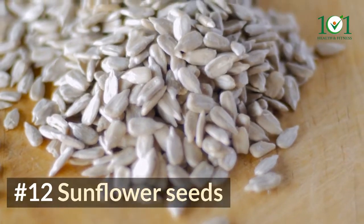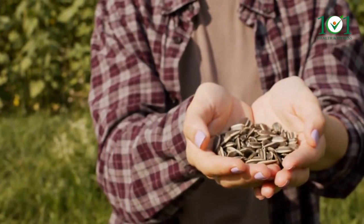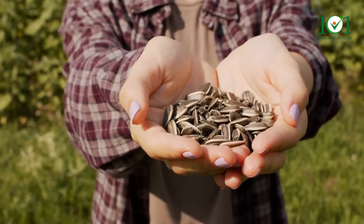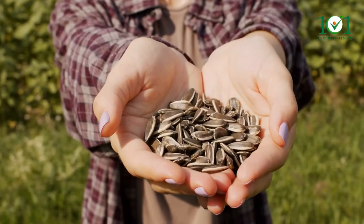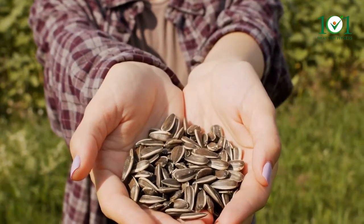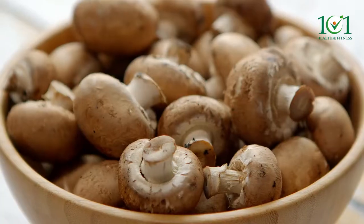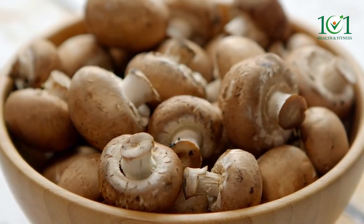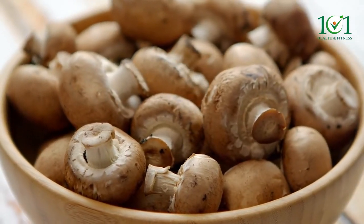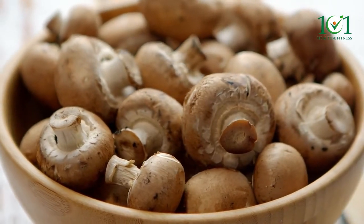Number twelve: sunflower seeds. A quarter cup of sunflower seeds provides about 19 micrograms of selenium, making it an ideal snack for those who don't consume animal products and are looking to increase their selenium intake. Number thirteen: mushrooms. Mushrooms are fungi that contain a variety of minerals including vitamin D, iron, and roughly 12 micrograms of selenium per 100 grams.